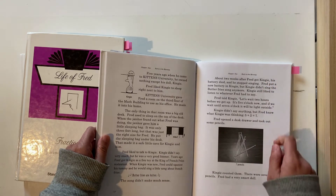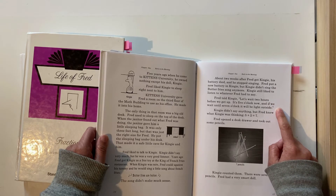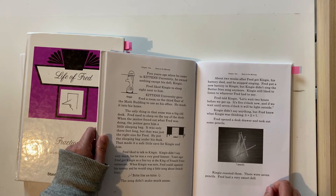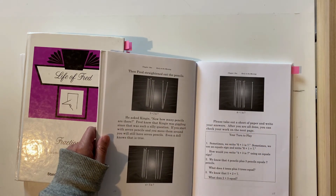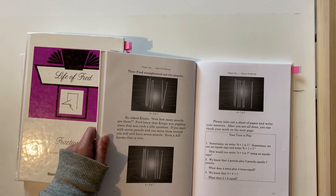Then there's some more math. Fred told Kingy: 'Let's wait two hours before we get up. It's five o'clock now and if we wait until seven o'clock it will be light outside.' Kingy didn't say anything but Fred knew what Kingy was thinking: five plus two equals seven. Fred opened a desk drawer and took out some pencils — there were seven pencils. Fred straightened out the pencils and asked Kingy: 'Now how many pencils are there?' Fred knew Kingy was giggling since that was such a silly question. If you start with seven pencils and move them around you still have seven pencils. So you've got five plus two equals seven, and if you rearrange them — four and three, six and one — it still equals seven.